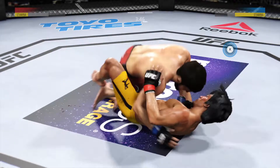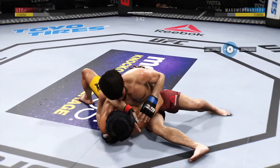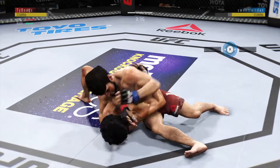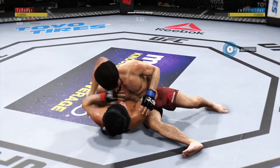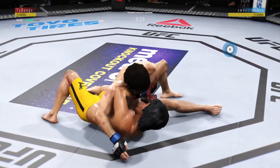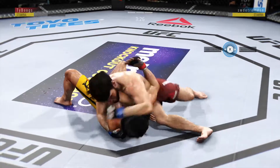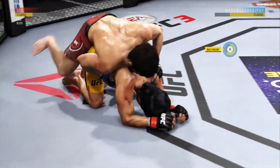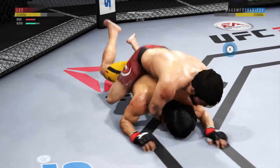Half guard here. He lands a big elbow down. That is rough. He's doing a great job of moving and transitioning here on the ground.